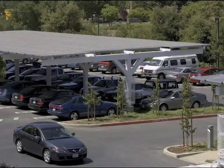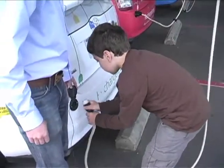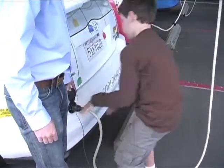At Google, they're not just powering the buildings with solar — they're charging electric cars too. The rooftops of the parking lots are covered with solar panels, which charge up these plug-in electric cars for employees to use.